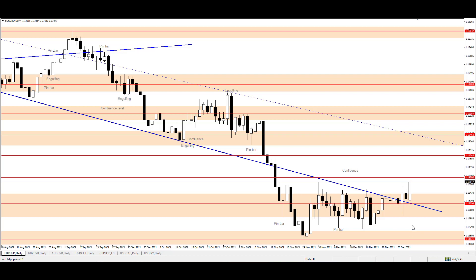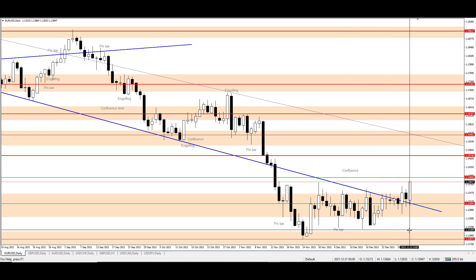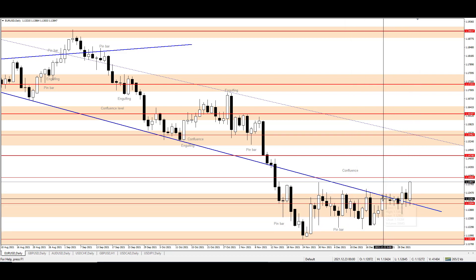Last two weeks the EURUSD price was in the range between 1.12350 on the bottom side and 1.13600 on the upper side. The price was making its way up every few days and had stopped for a while close to the downtrend channel. The downtrend channel line posed a resistance for the price for 5 days. And this week, on Wednesday,